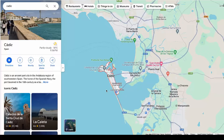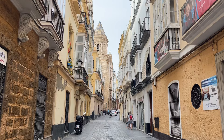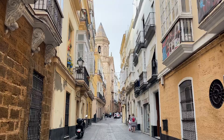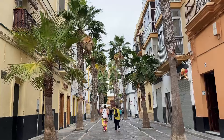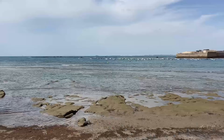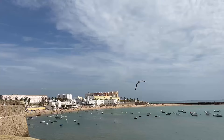Welcome to the coastal city of Cadiz. Located on the southern tip of Spain in the Andalusia region, Cadiz sits along the Atlantic Ocean and is one of the oldest inhabited communities in all of Western Europe. It was founded by the Phoenicians in the 9th century BC, and they built a port here as early as the 7th century BC.